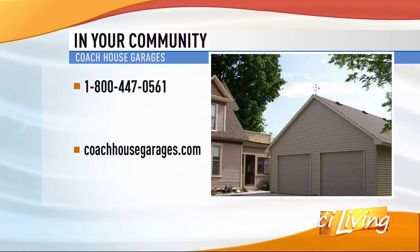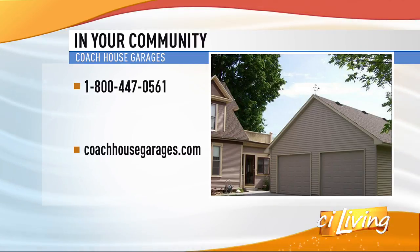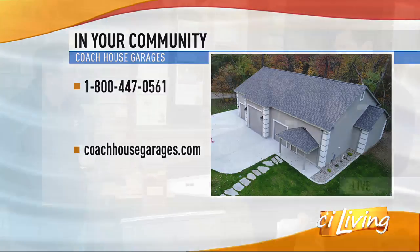Let's talk cost. How much is a Coach House Garage? Affordable — I always say as low as $170 a month with approved financing, of course. The price is always the question we get, and there are so many variables that lead to it. We have a design consultant come out, take a look at your property, and evaluate the whole uniqueness of your property so that we can design it to match that.